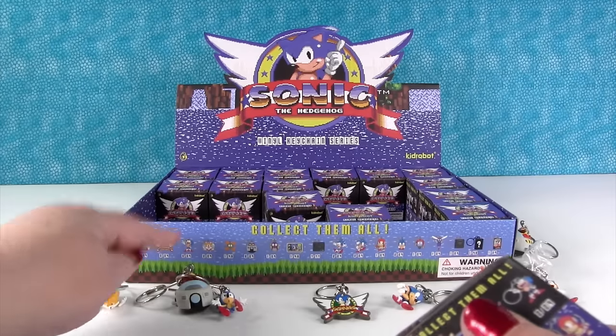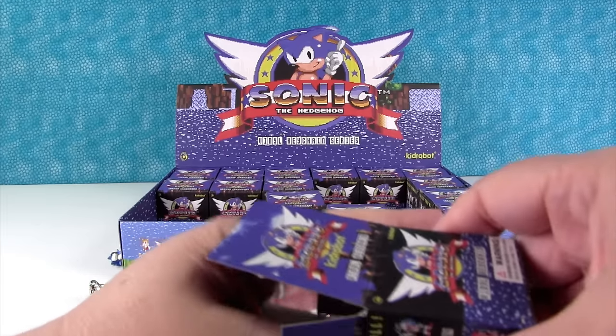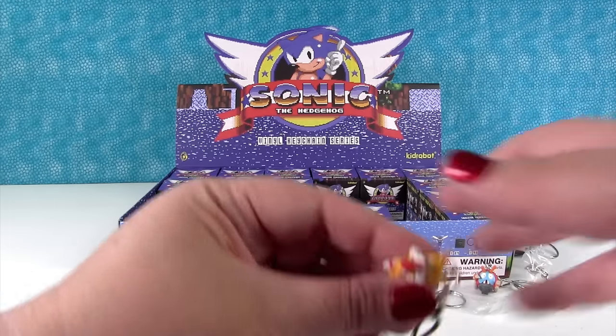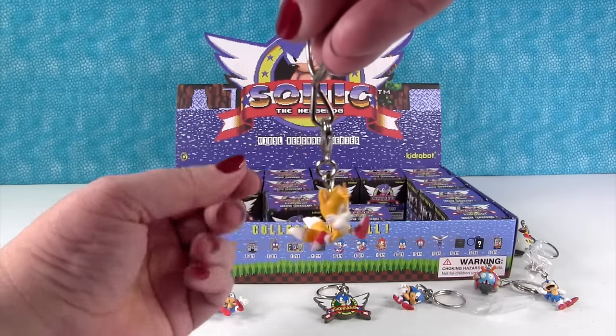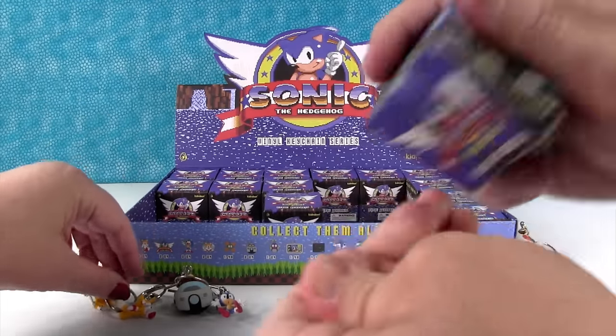Looks like there's four different Sonics, and all of them are common. That makes sense because most people are going to want a Sonic. Here's the different Tails — he's running, in an action pose. These are also cool because you can take the clip off the key ring and use them for other things if you want, like make a charm bracelet.